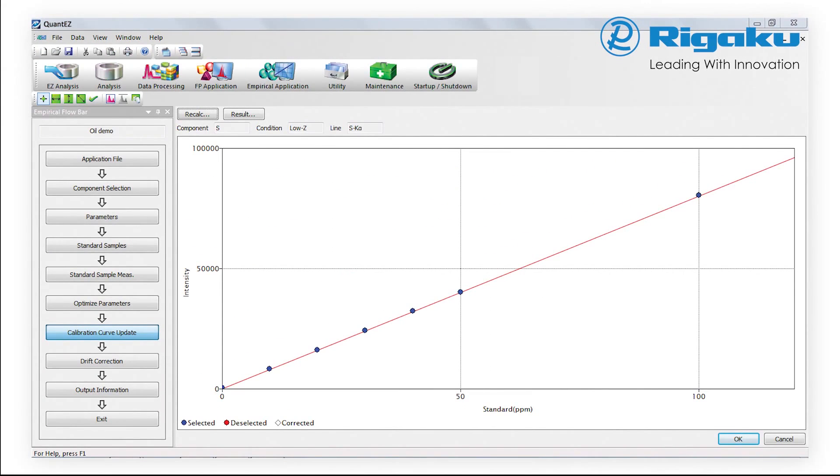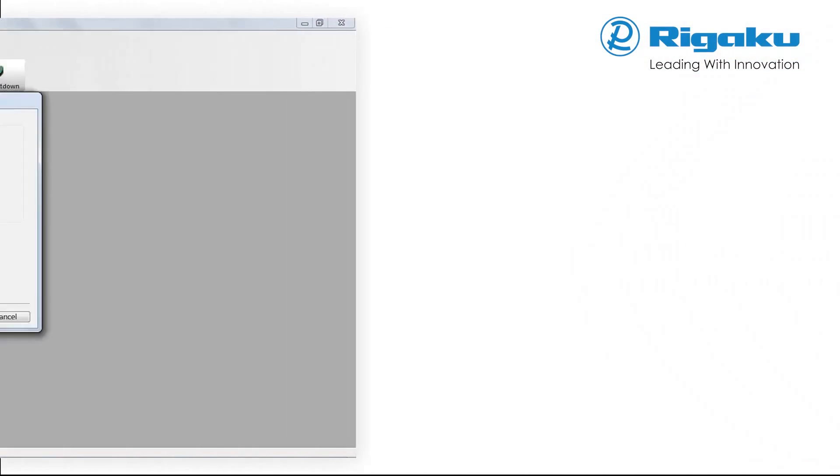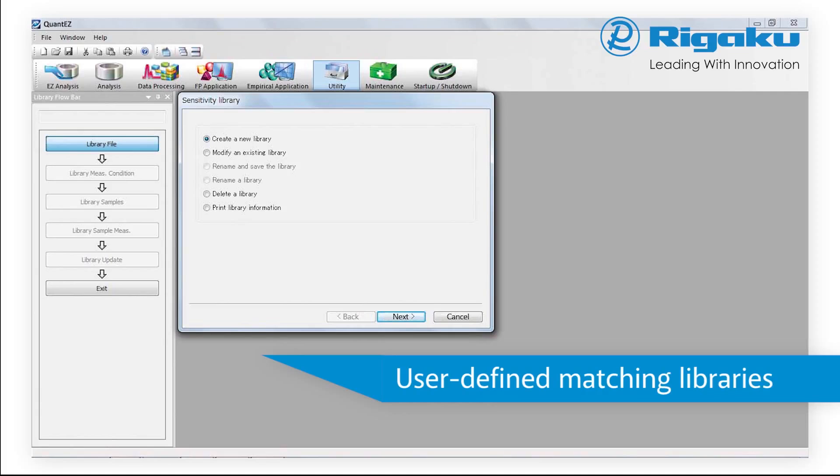Calibration results are graphically represented and include all associated statistical data. The Rigaku NEXDE spectrometer is available with Rigaku RPF-SQX fundamental parameters software that provides semi-quantitative analysis of almost all sample types without standards, and rigorous quantitative analysis with standards. RPF-SQX is capable of automatically correcting for all matrix effects, including line overlaps. RPF-SQX can also correct for various atmospheres, impurities, and sample film absorption. Increased accuracy is achieved using a matching library.